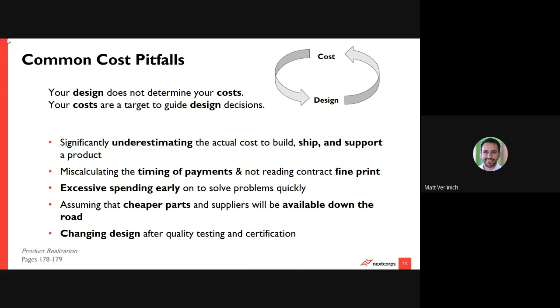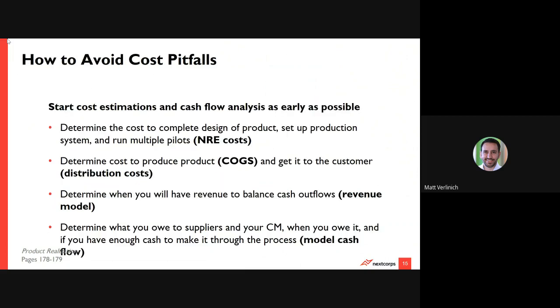Another common pitfall: changing designs without implementing a real significant version control and revision freeze — a design freeze — especially as you go through quality testing and certifications. That is a very important strategy we'll develop much deeper later. The best way to avoid all of these common pitfalls is to start early. Start your cash flow analysis with estimates and then revise those estimates through continuous documentation and checking in on it as much as possible.